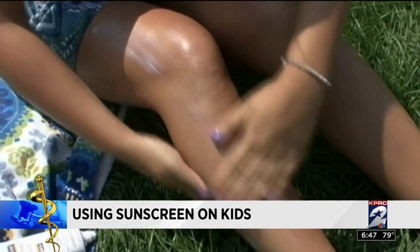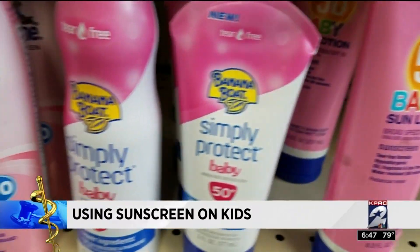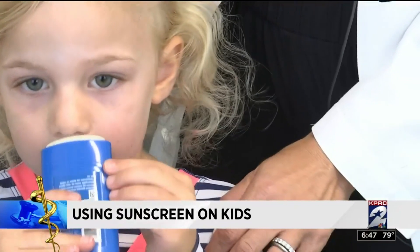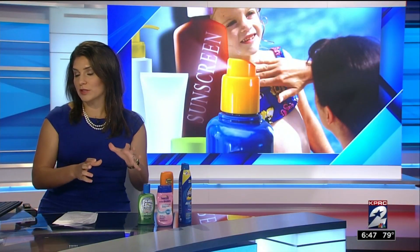Although experts say to keep sun exposure to a minimum for babies under six months, brands marketed towards babies contain hypoallergenic components that Dr. McCann says are preferred when very young children are in the sun.